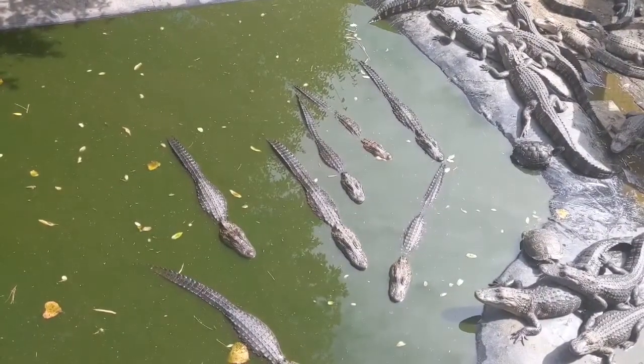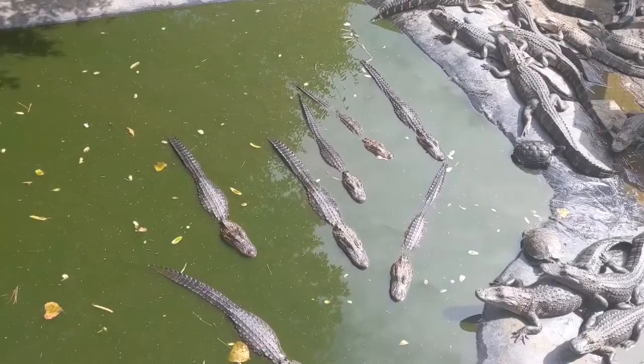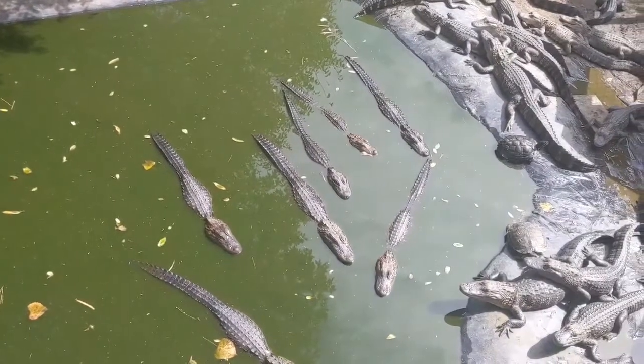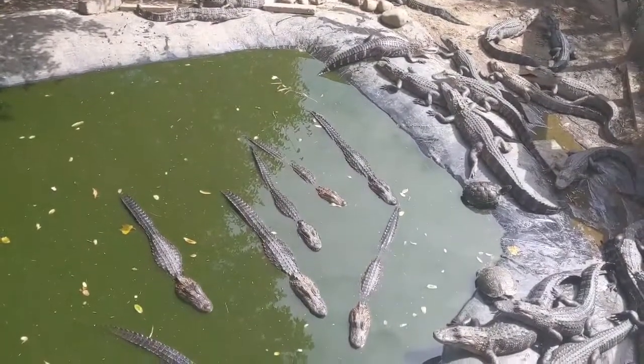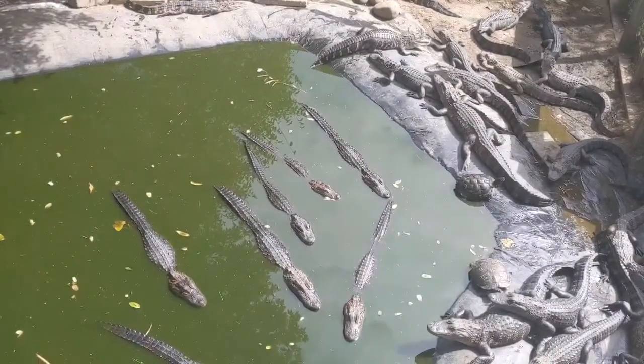Swimming 20 miles per hour, running 11 miles per hour — both of which are faster than humans. So never think that you can out-swim or out-run an alligator.